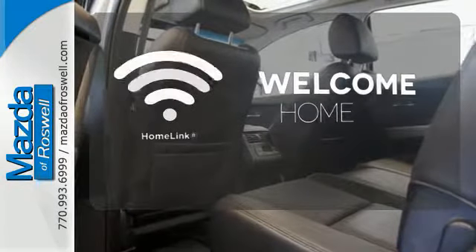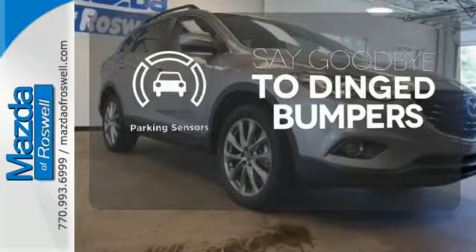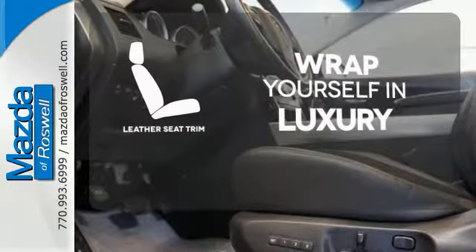Program garage door openers, gates, and lighting systems with HomeLink. Parking sensors help keep you safe by alerting you to your surroundings. The high-quality leather trim enhances the style, comfort, and durability of this vehicle's seats, ensuring an enjoyable drive.